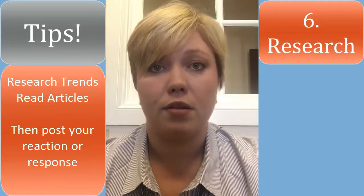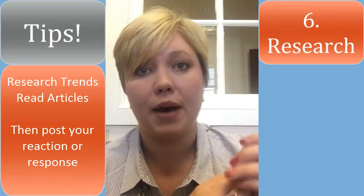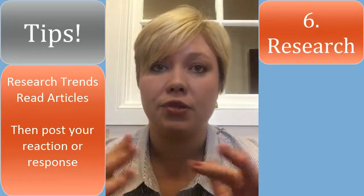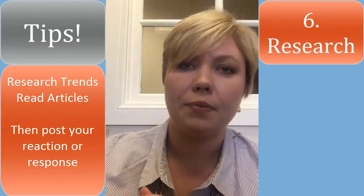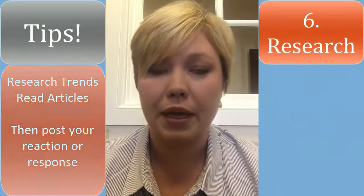Number six: research. I want you to research trends, read articles, and then post about them on LinkedIn. Your post can go something like: 'I just got done reading [article] by so-and-so. I found this point very interesting. I really wish they would have delved more into this topic, and I'd like to see more information about it. What do you think?' That way you can get responses and really build something.